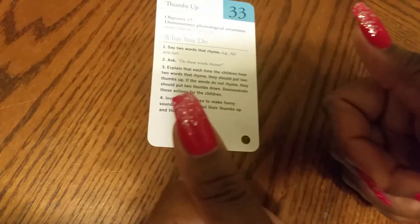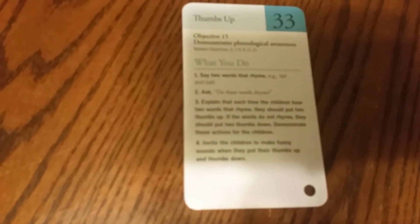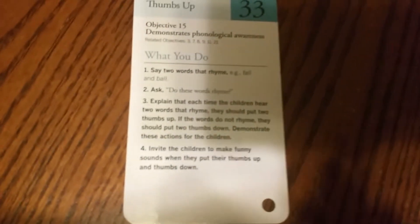When the words do not sound alike, you're going to give me two thumbs down. So let's listen, let's get started. Remember, we're doing rhyming words — that sounds alike. Fall and ball sound alike, so that way you give me two thumbs up.